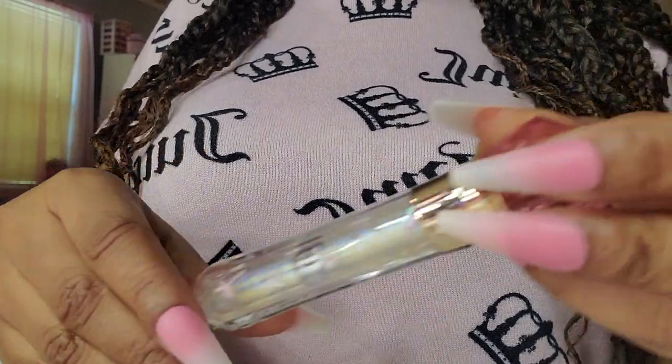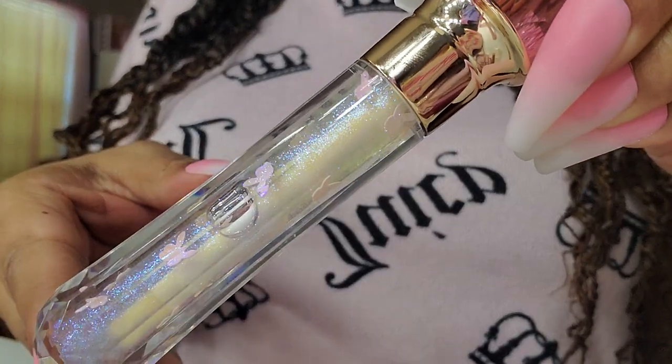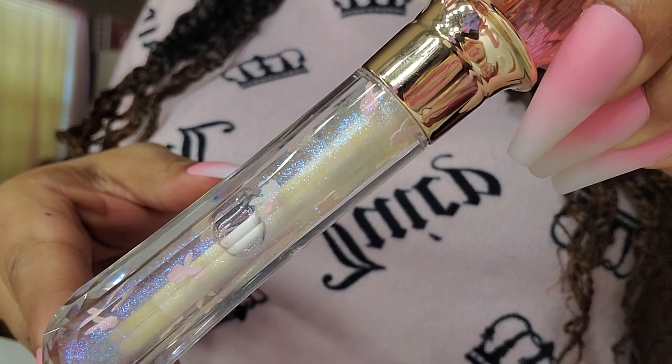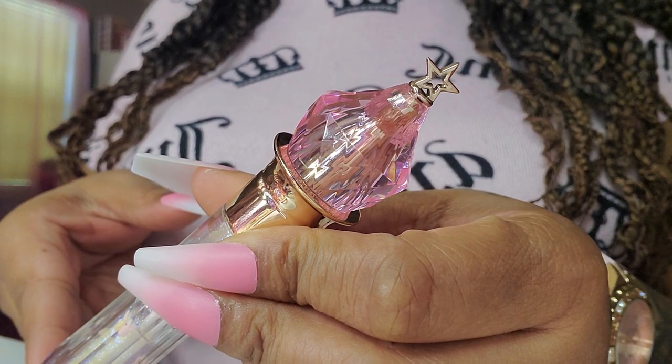I think this came from the same seller. It has little bunnies on them. I know I got this around Easter time. And I love that top — it's so pretty.